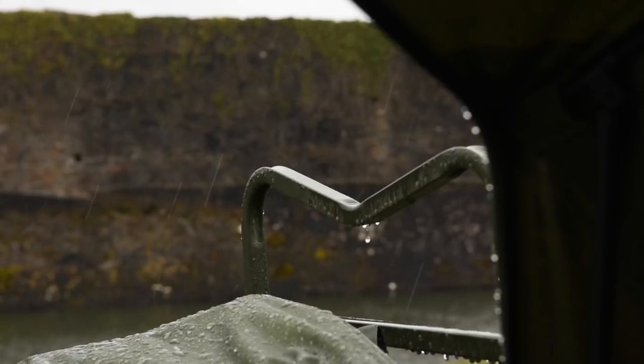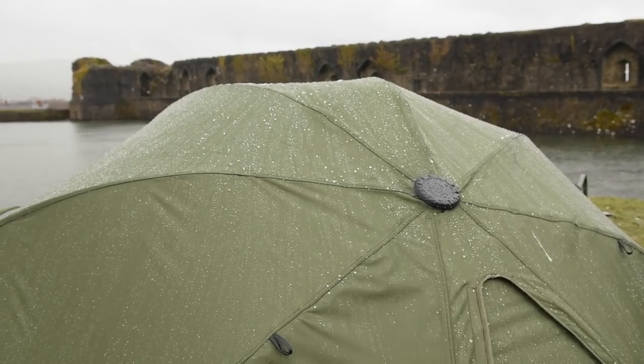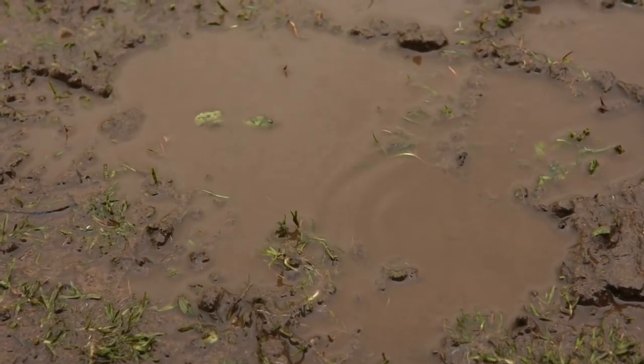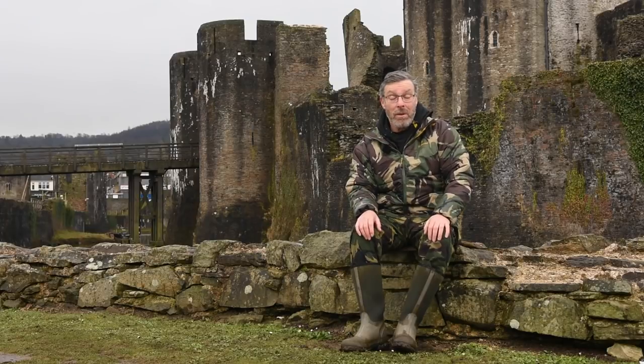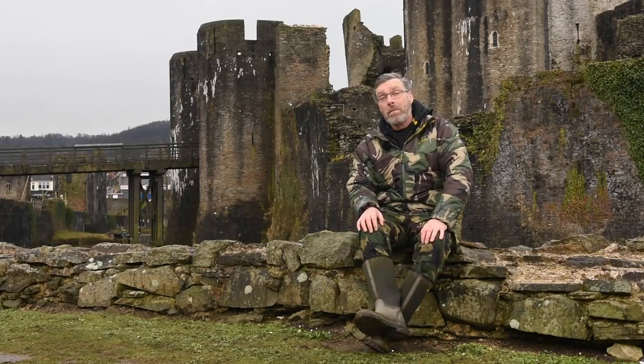I'm just so happy with this particular session now. I wanted to catch fish and mainly they're nice fish here anyway, but to get this in the background as well I'm just over the moon. Considering this is my first session on here, I'm even happy to come back again — yeah, I'm absolutely made up with this particular session.